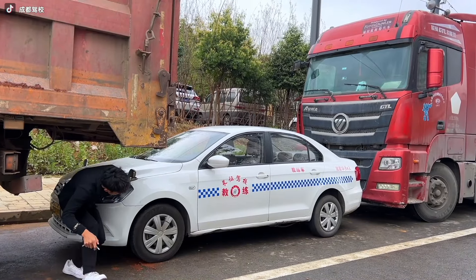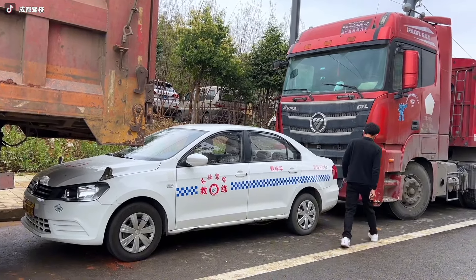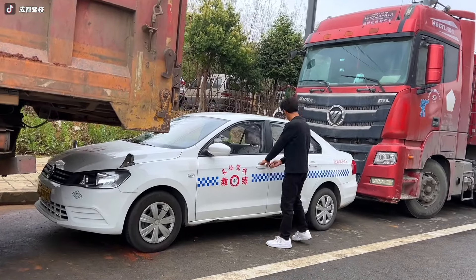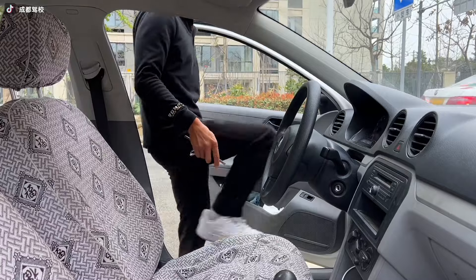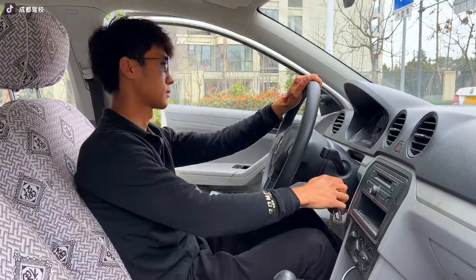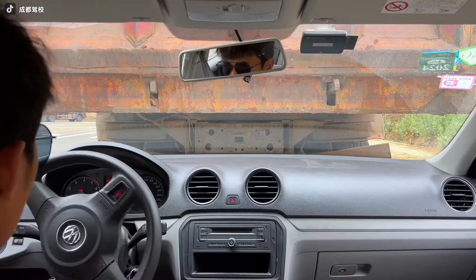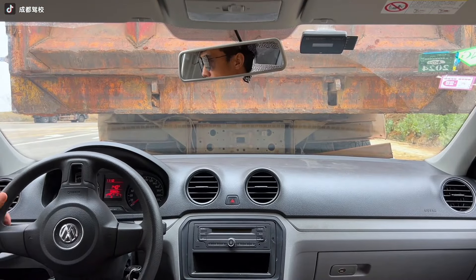Ever felt like a car sandwich — front, back, and nowhere to go? Well, here's a glimmer of hope. The truck in front has a sky-high trailer. With some clever maneuvering, this skilled driver can wiggle out like a snake shedding its skin. Just a little finesse, and voilà — no more feeling squished. It's like a vehicular Houdini act, minus the straightjacket.